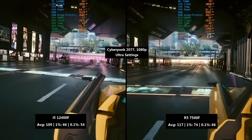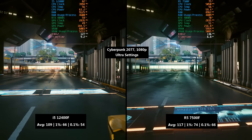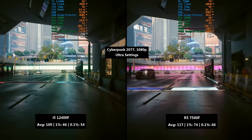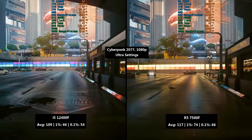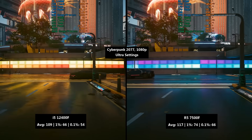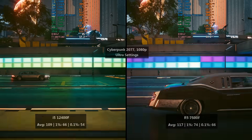In Cyberpunk, the difference in frame rate was 8 FPS on average with an 8 FPS difference for the 1% low figure too. The most significant change was with the 0.1% figure which at 12 FPS higher shows us that things remained more consistent.